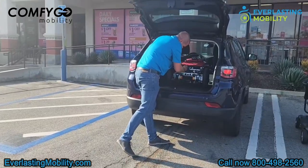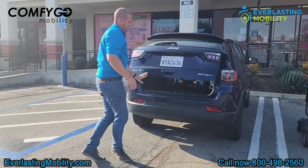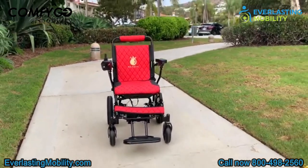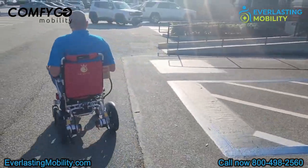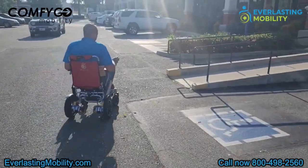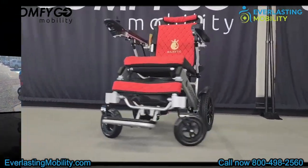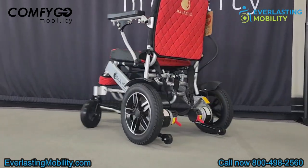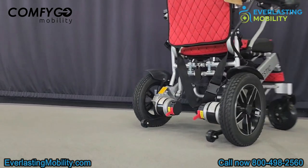It weighs just 49 pounds without the battery — it's one of the lightest in its class, yet robust thanks to its aircraft-grade aluminum alloy frame. What truly sets the IQ 8000 apart is its commitment to comfort. You can experience the luxury of a memory foam with cooling gel inserts and a silicone cushion, which ensures you stay relaxed and comfortable. It's about moving through life with ease, style, and unparalleled comfort.